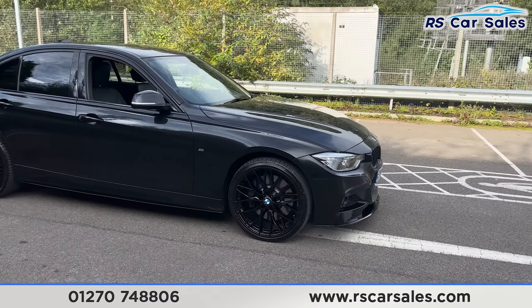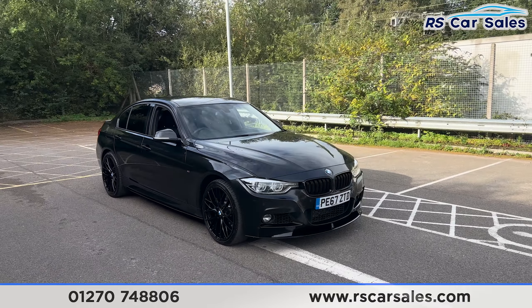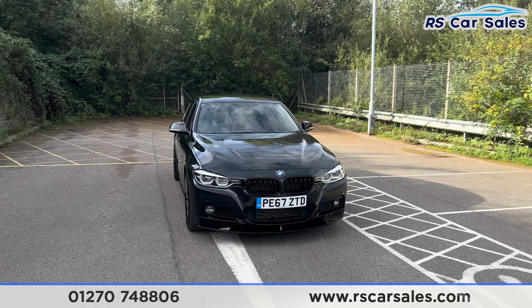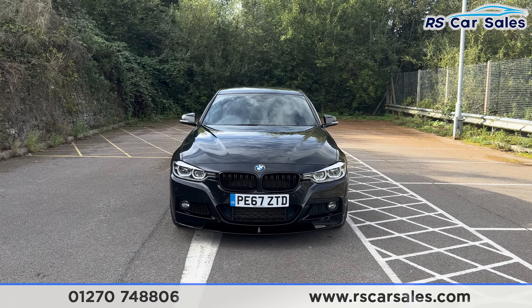We also have the 19-inch gloss black alloy wheels, all of which are in excellent condition and unmarked, with the blue M Sport brake callipers just behind. We have the sapphire black metallic exterior paintwork, the adaptive LED headlights with the gloss black front grilles, and the full M Performance Kit which includes the gloss black front splitter.